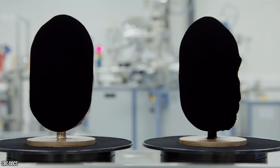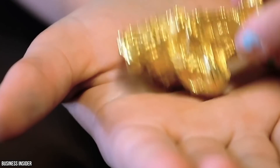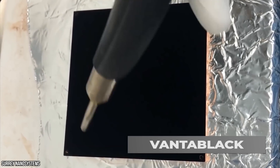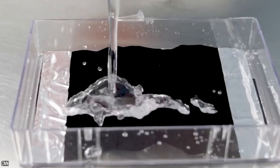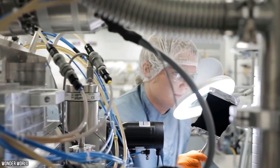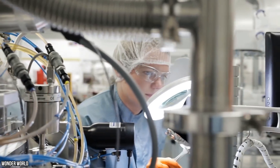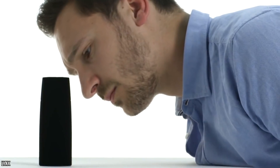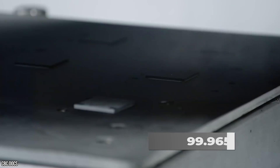Pound for pound, this revolutionary new material is worth more than both gold and diamonds. It's called Vantablack, and it's unlike anything we've ever seen before. The groundbreaking technology has only been around for a few years, but it's sending the science and art world into a frenzy — because this material is not only incomprehensibly expensive, but it's also capable of absorbing 99.965% of all visible light.